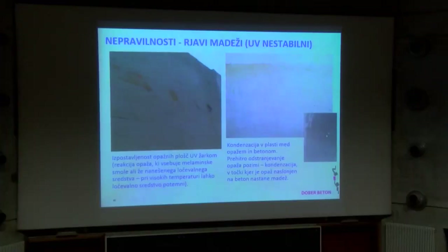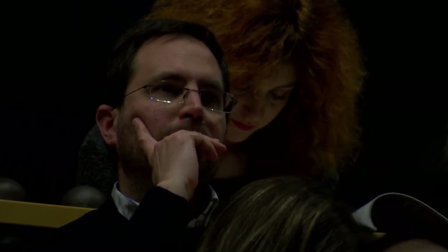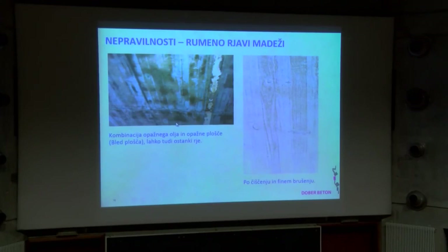Zadeva je bila nestabilna, sčasoma je zbledela. Rumeno-rjavi madeži – nismo ugotovili, ali je bil to olje ali so bile plošče rumene, ki itak puščajo neko barvo noter. Na koncu se je izkazalo, da se da to s čistilnim sredstvom do neke mere odstraniti. Ko se je to fino prebrusalo, je prišla do izraza tekstura lesa, ti rjavi madeži pa so – to je sflešano slikan in v prostem očesu se to ne vidi tako, kakor je na fotografiji vidno.